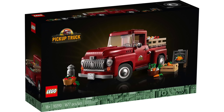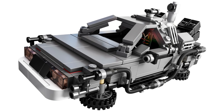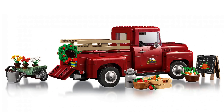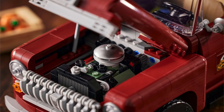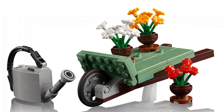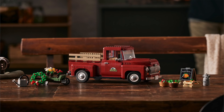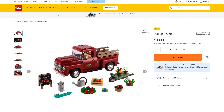Also revealed this week is the Creator Expert Pickup Truck with 1,677 pieces, retailing for $200. Sadly, this set's number is the same as the rumored DeLorean, which makes me think that one might not be happening. This is the first Creator Expert car not based on a well-known model, instead featuring a generic vintage pickup truck with great shaping and curves, a full interior with steering, and a hood that opens to reveal the detailed engine. Accessories include a wreath, watering can, wheelbarrow, potted flowers, red tomatoes, orange carrots, a milk jug, a crate of pumpkins, and a fresh from the farm sign.